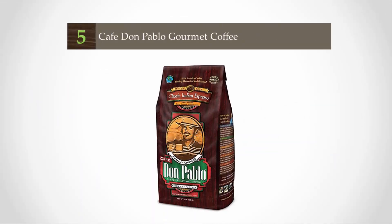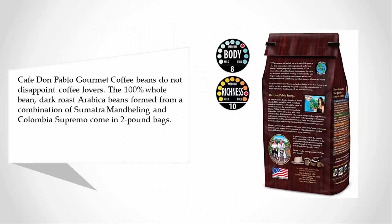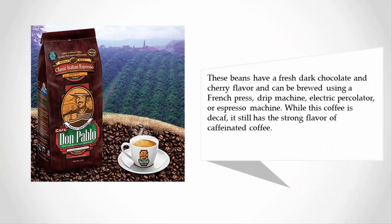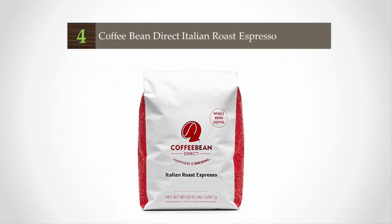Starting off our list at number five, Cafe Don Pablo gourmet coffee beans do not disappoint coffee lovers. The 100% whole bean dark roast arabica beans are formed from a combination of Sumatra Mandheling and Colombia Supremo, and come in two-pound bags. These beans have a fresh dark chocolate and cherry flavor and can be brewed using a French press, drip machine, electric percolator, or espresso machine. While this coffee is decaf, it still has the strong flavor of caffeinated coffee.